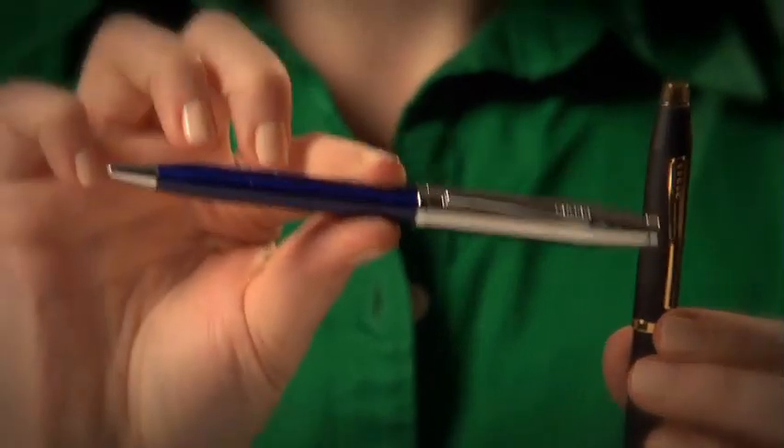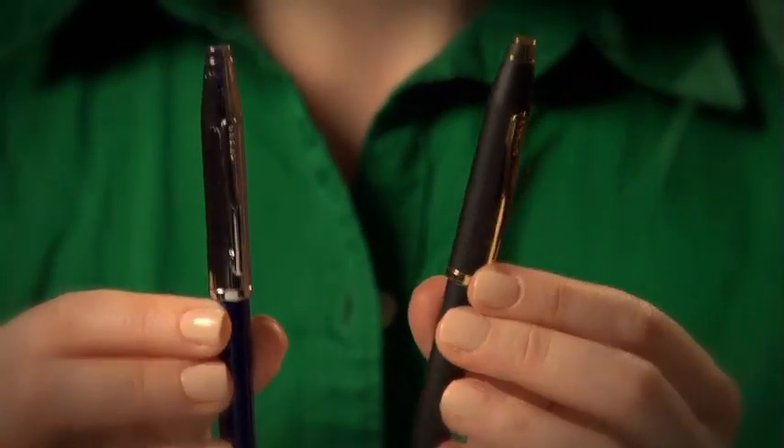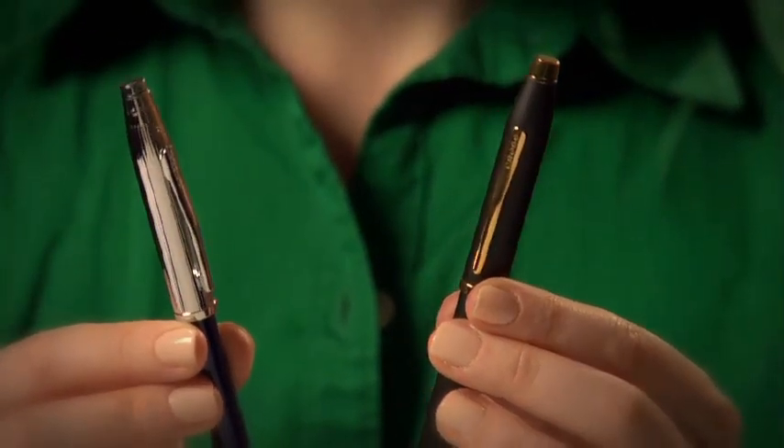If you like a wider girth, we have the Century II. This one's a little heavier than the Classic Century, but still very comfortable in your hand.